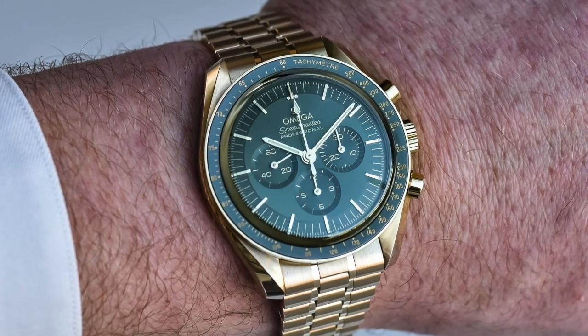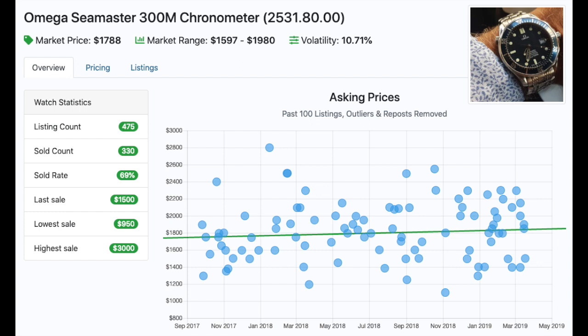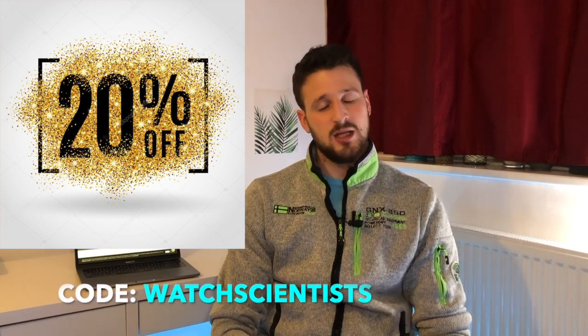We're also really excited to have partnered up with Watch Charts, which provides all the data and analytics you need to find your next watch at the best possible price with the best possible dealer. If you want 20% off, you can use our code 'The Watch Scientists' and you'll get the premium membership at a 20% discount. It's really worth it to find your next luxury watch for the best price.